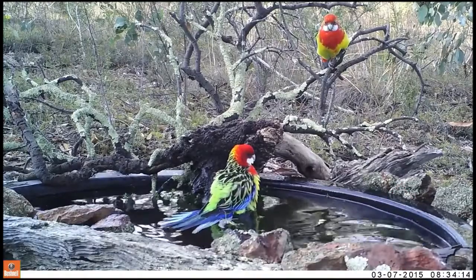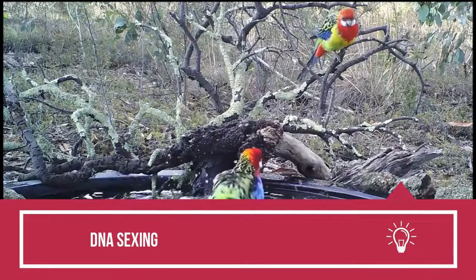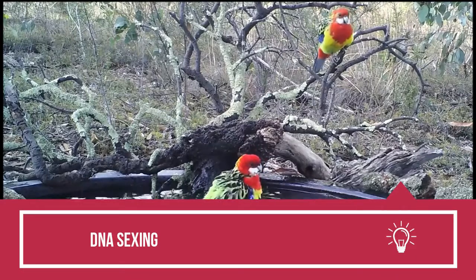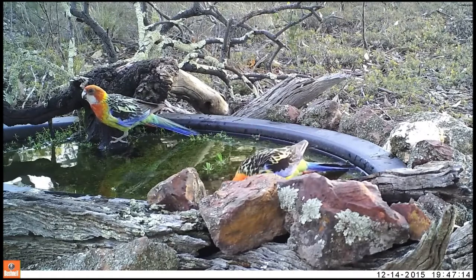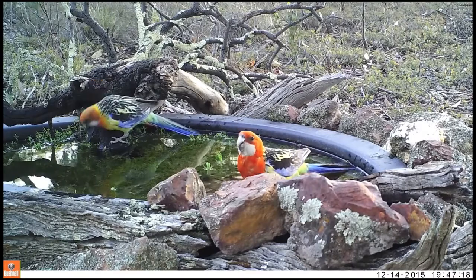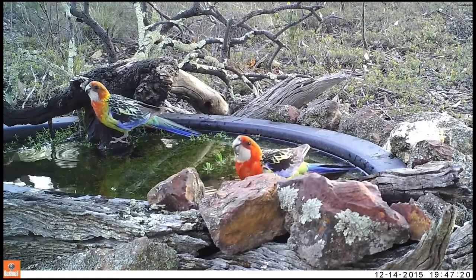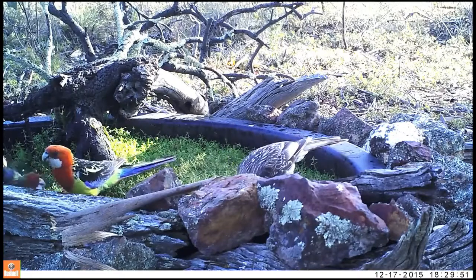Eastern Rosella sexing: if one has to be certain about an Eastern Rosella's gender, the following two methods will assure accuracy. DNA sexing is the foremost method, involving getting the bird's DNA tested. The vet takes a blood sample, which is then sent to a laboratory for examination. After a few days, the report reveals the accurate gender of the bird.